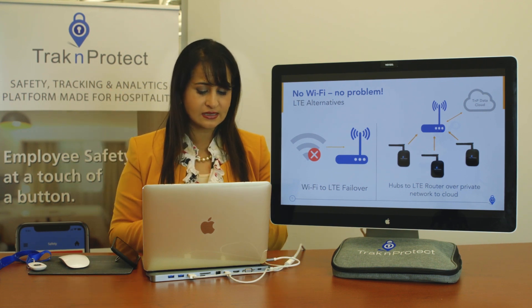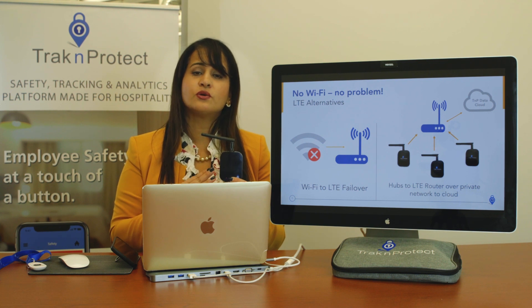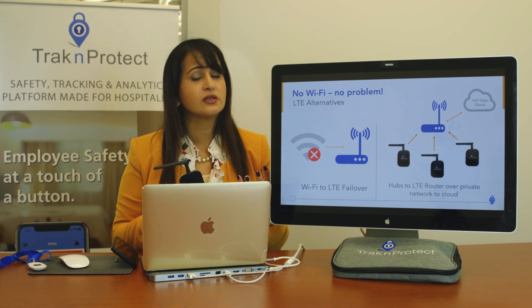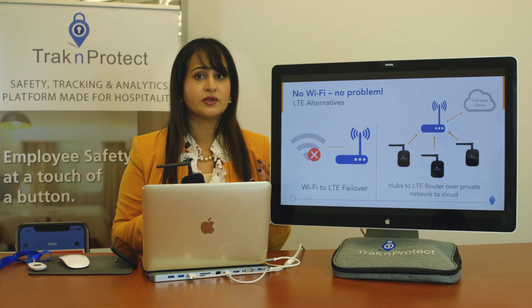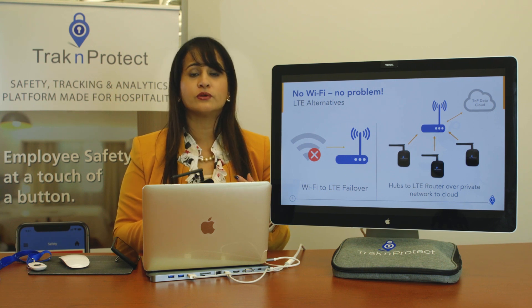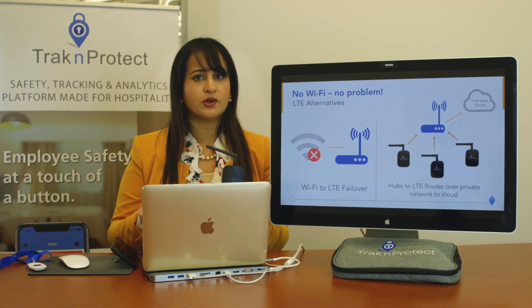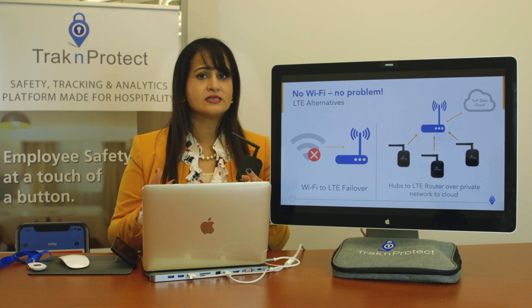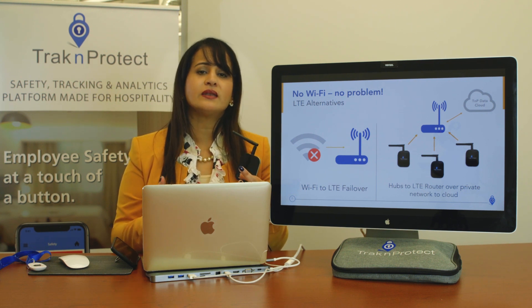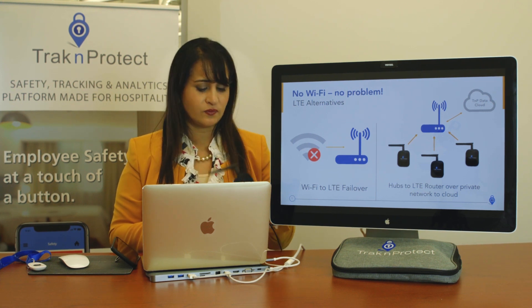Another question is: how many hubs do you need? That depends on your hotel's build. Heritage hotels that are largely concrete may need one per room. For brick or other materials, generally every other room. In rare cases with a small hotel and standard build, every third room. We look at floor plans and may do a site survey to determine how many you need and where they go.